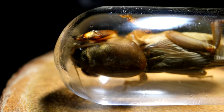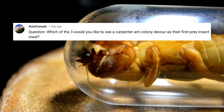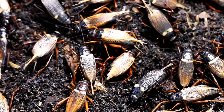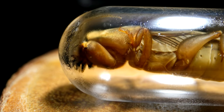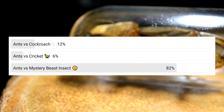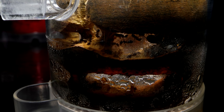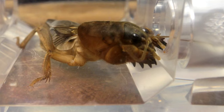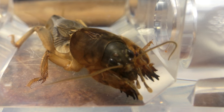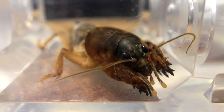In a community tab post, I asked you guys which of three insects you wanted to be fed to our pet carpenter ants that we've been raising on the channel — a cockroach, a normal cricket, or a mystery beast insect — and the results were very clear. Over 80% of you voted that the mystery beast insect be the new prey of our carpenter ants, who have never before known the taste of raw flesh of another insect. The time has come to give our ants the protein they've been craving.